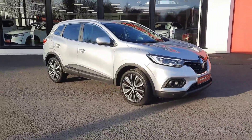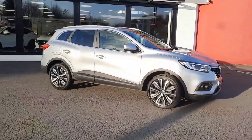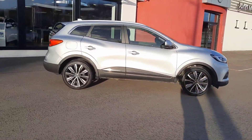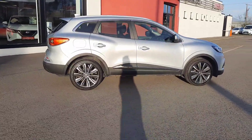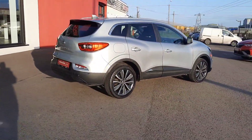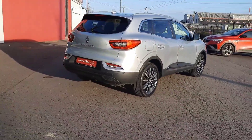Hi, Barry here from John McCabe Nissan in Dundalk. Today I'm going to present to you this 2019 192 Renault Kadjar 1.5 diesel. It's an iconic blue model with only 25,000 miles. This car is silver in colour and it comes with a host of extras.